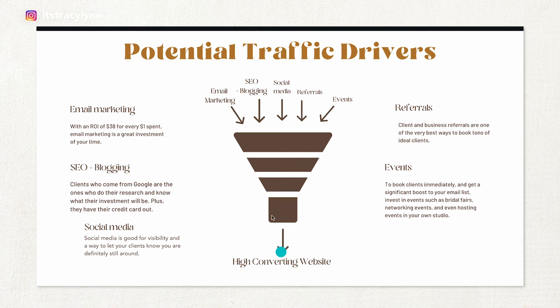The fifth step to your six-figure photography business plan is to drive traffic to your website. You can do that through email marketing — with an ROI of $38 for every dollar spent, it's a great investment of your time, and it's one of the ways I keep booked out through slow season. Then there's SEO and blogging: clients who come from Google are the best clients, like they have their credit card out. Social media is good for visibility and staying top of mind. Referrals from clients and businesses are one of the very best ways to book tons of really great clients, and referrals are one of the main ways I'm currently booking.